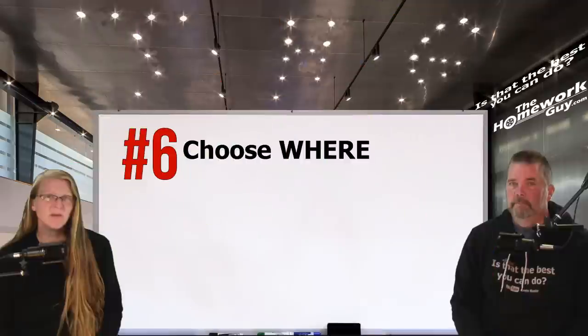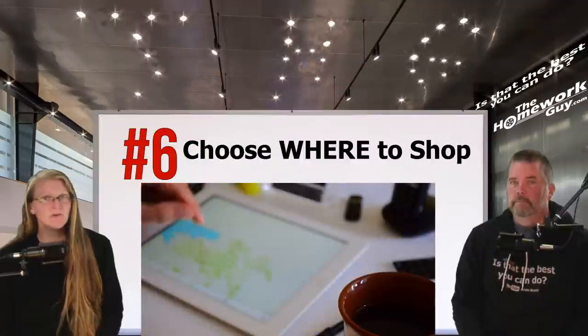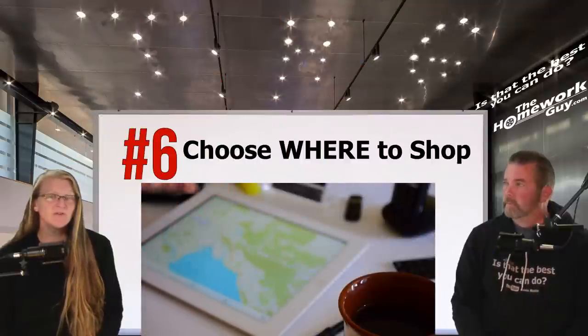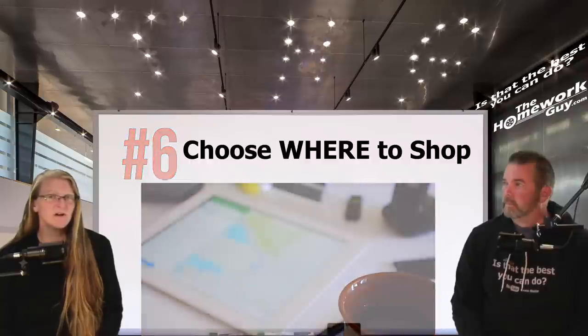Number six: choose where to shop. Include dealers near you, of course, but don't forget about those outside your area too. Deciding where you want to do your shopping is more important than some of you realize. The good news is it's not actually that hard to nail down.